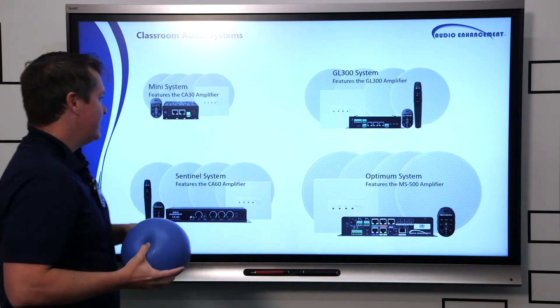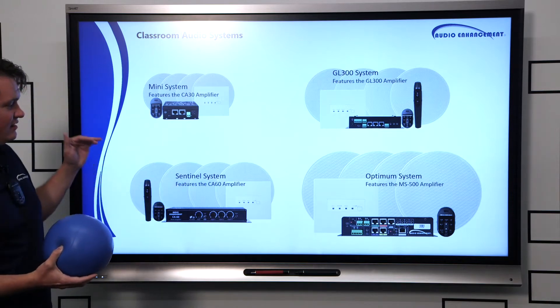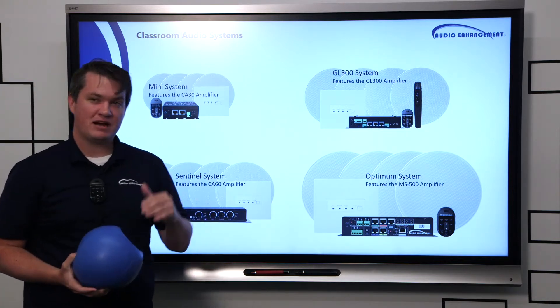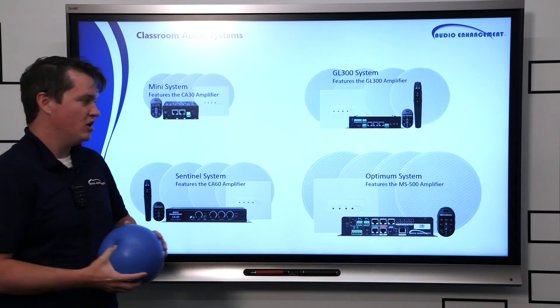First thing we're talking about today are our four classroom audio systems. What's really nice about these is we've got a system suited for any budget, any need, depending on whether you're microphoning your teachers today or you're just talking about amplifying your classroom audio.